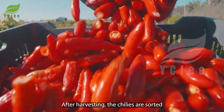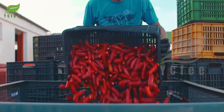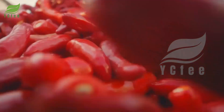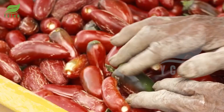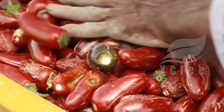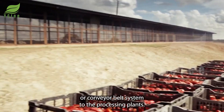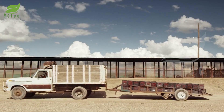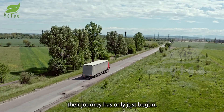After harvesting, the chilies are sorted and placed in specialized containers. These containers are transported by truck or conveyor belt system to the processing plant. When the chilies leave the fields, their journey has only just begun.